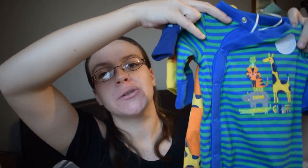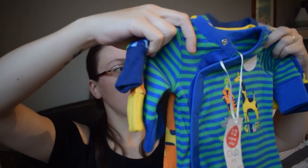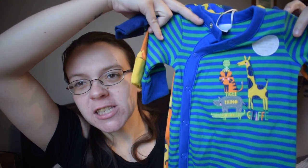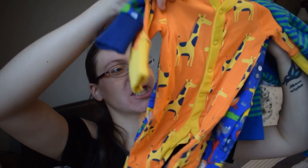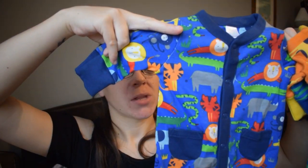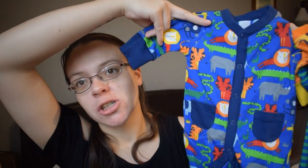The next set is also from Boots, also in that half price sale. These sleepsuits are in the small baby size, and they are all safari-themed animals. The first is green and blue stripes with a giraffe, a tiger, and a rhino on it. The next one is orange and yellow with giraffes all over it. The last one is a lovely animal print with monkeys, snails, frogs, giraffes, rhinos, lions, and tigers all over it — it is absolutely covered!